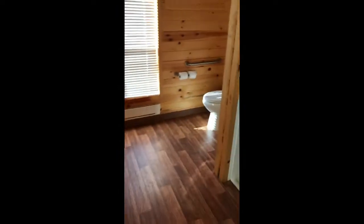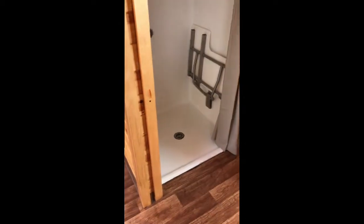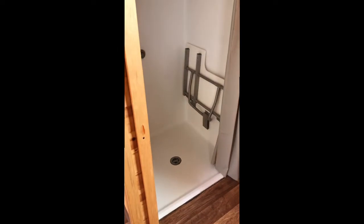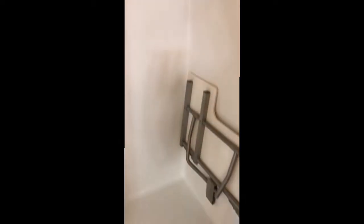Back here is a handicap accessible shower with a seat in the shower that folds down and back up.